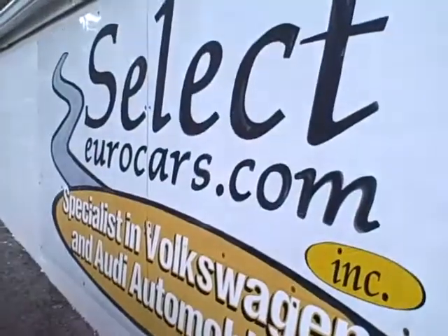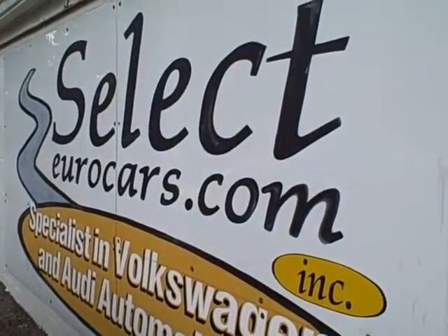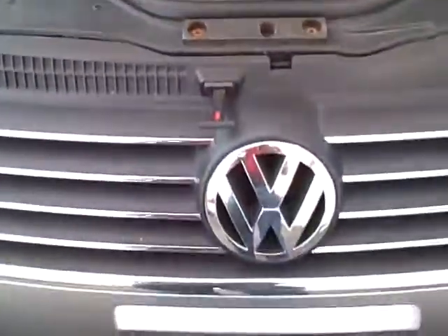We're open seven days a week. We look forward to sharing a most enjoyable purchase, test drive, and ownership experience here at Select Eurocars. Thank you.